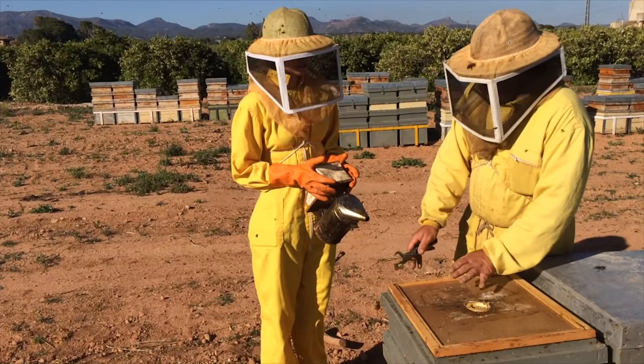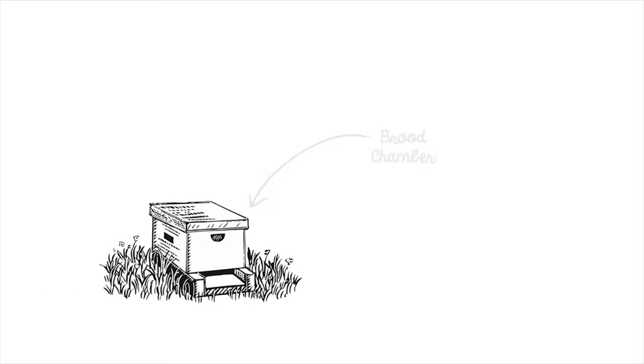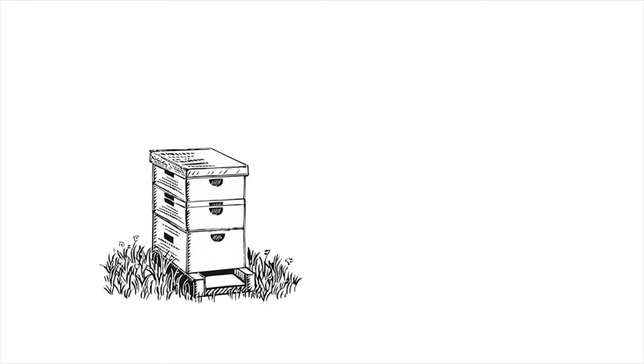Beanie and her big family live together in a beehive surrounded by nature. The Queen Bee lives in the brood chamber, which is also the place where Beanie and the other worker bees were born. On top of this basement, we place the honey supers, where they produce and store their honey during the flowering season. As soon as one of them is full, they move on to the next level.